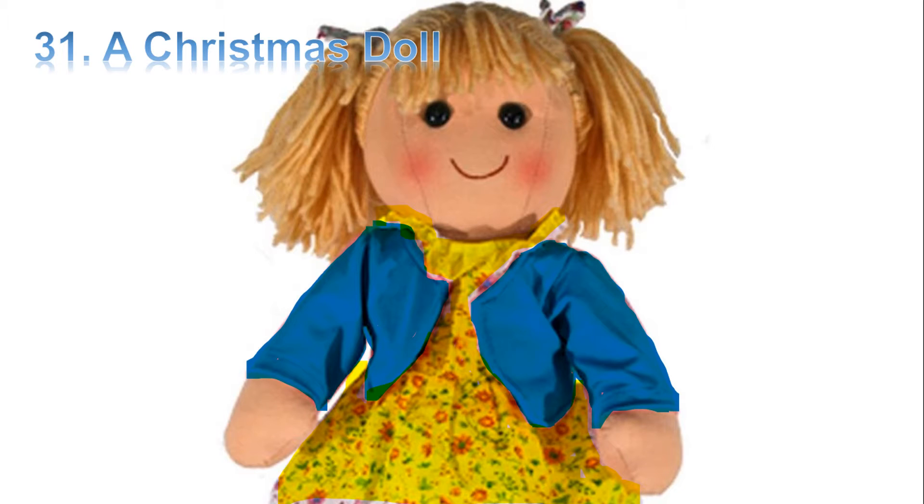Hello friends, this is teacher J.B. Today we are studying English with a short story and the title of the story is A Christmas Doll.